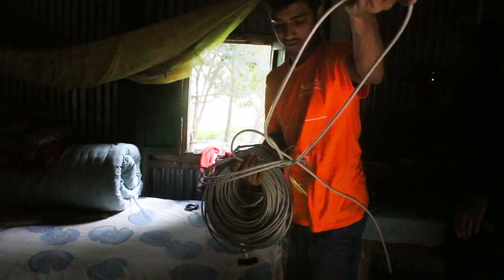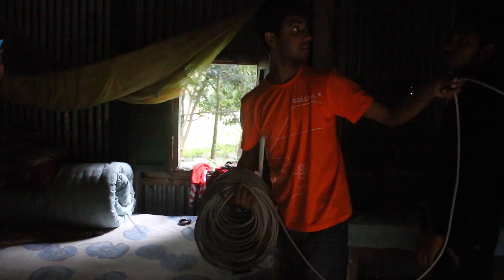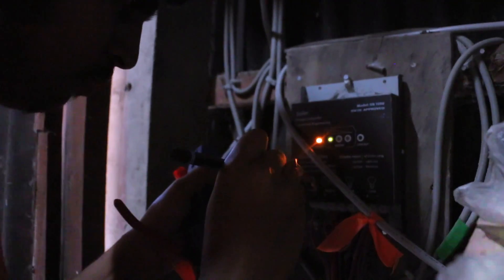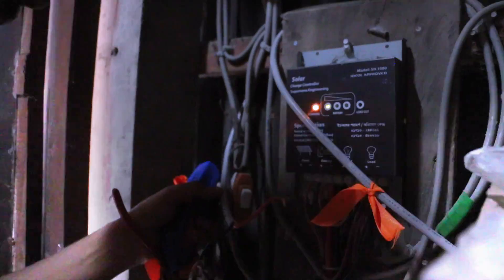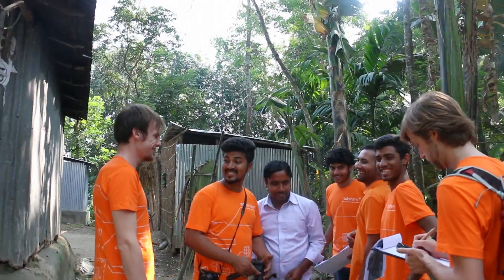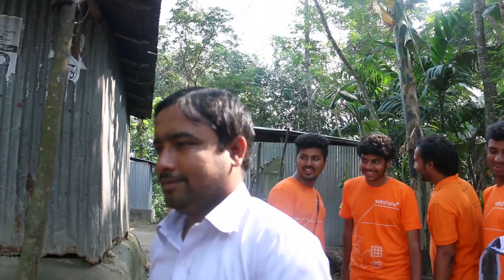At this stage we are almost done with all the interconnections between the households. Once we have checked that, we start plugging in the solar home systems into the soul boxes so the system comes live. Once it's live, we check whether the data is being relayed back into our system and whether we can monitor it remotely — and once that's done, we're good to go. You'll see the lights go on very soon.